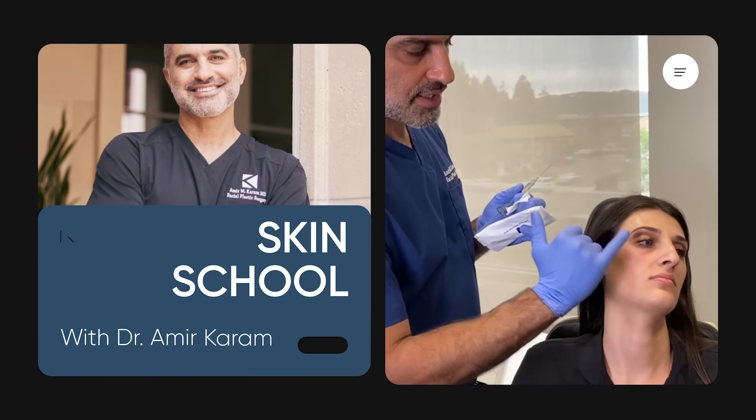Hi, everyone. I'm Dr. Amir Karam, board-certified facial plastic surgeon, founder and creator of Karam MD Skin.